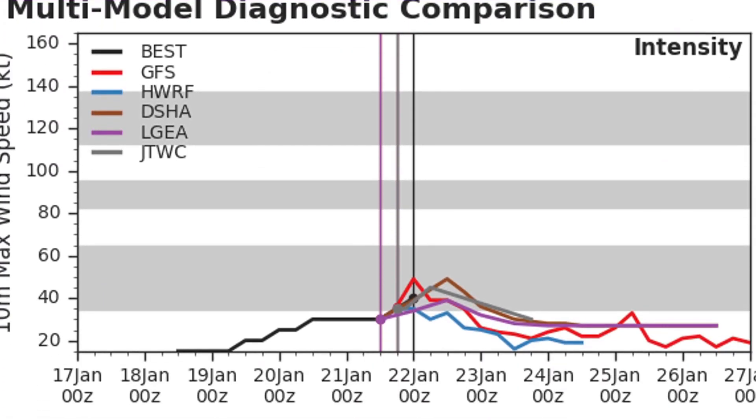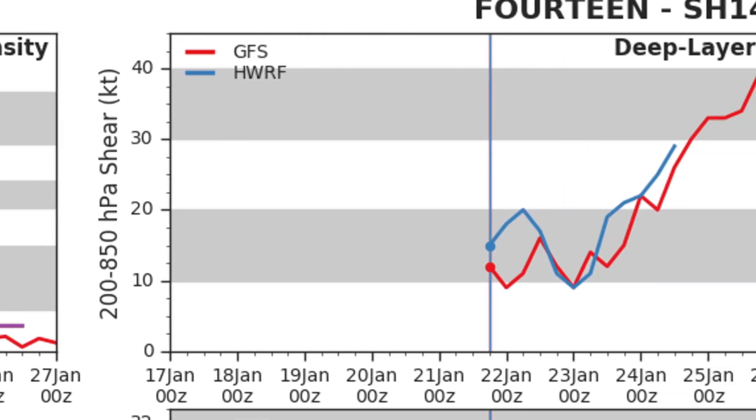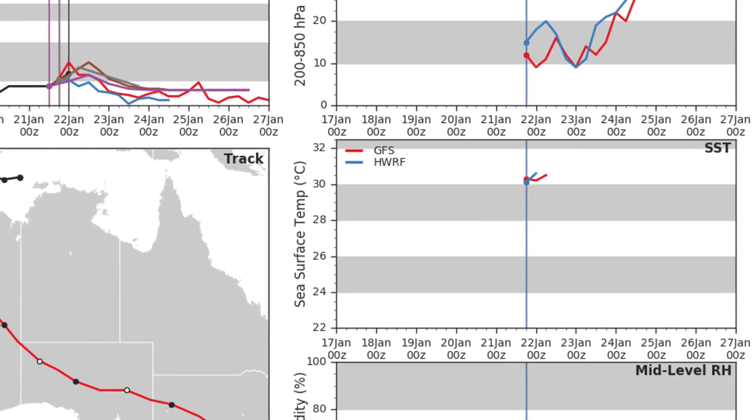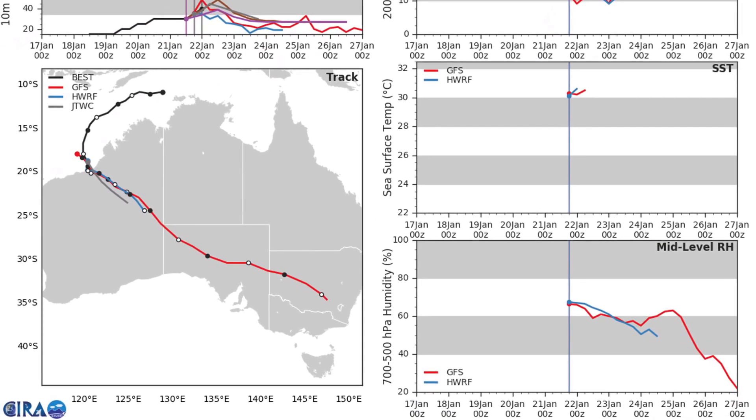Here's a multi-model diagnostic comparison. Most models are saying extra strengthening is possible, but really it's moved inland now, so we're looking at weakening for the future of the storm. Wind shear is going to rise significantly starting on the 24th. You can see the model tracks, sea surface temperatures, and mid-level relative humidity there.